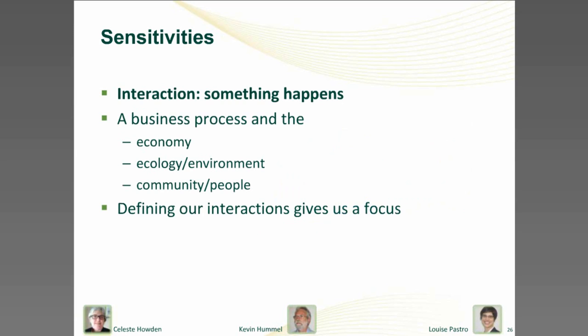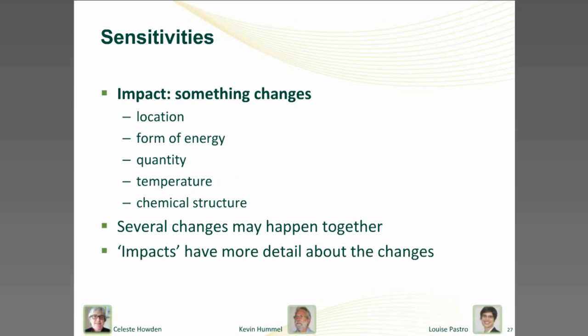All organisations and all processes in the value chain have economic, ecological and social interactions. All processes draw resources from the environment and put waste back into it. All processes involve people who come from and live in society, and all of these have economic costs and benefits. Defining these interactions helps us understand how the individual organisation and each step in its value chain fits within the greater web of the society within which we all live and work. Each interaction will also have an impact.